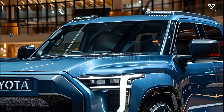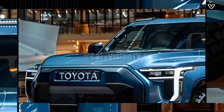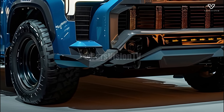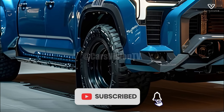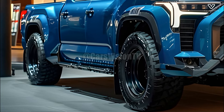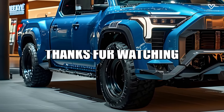Thanks to its robust construction, strong engines, and improved safety measures, the Stout is sure to be a hit in the competitive pickup truck market. The 2025 Stout is a strong contender because it can serve as both a trustworthy work truck and a stylish daily driver. Thanks for watching.